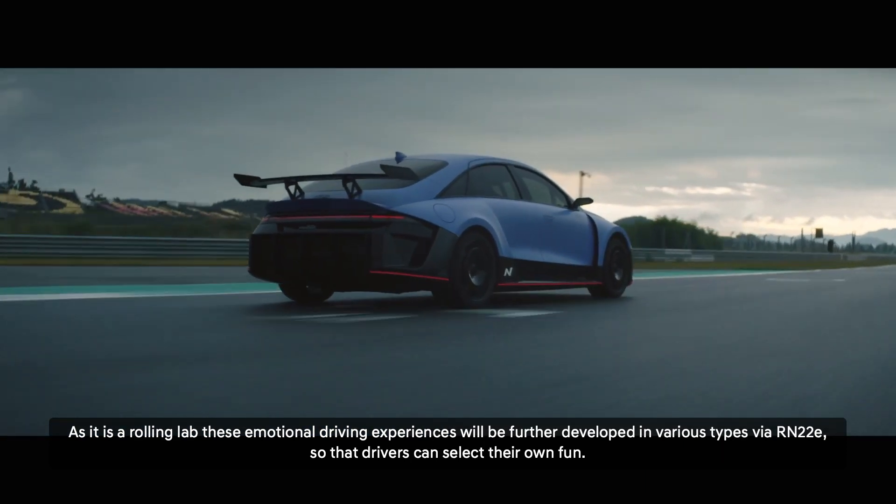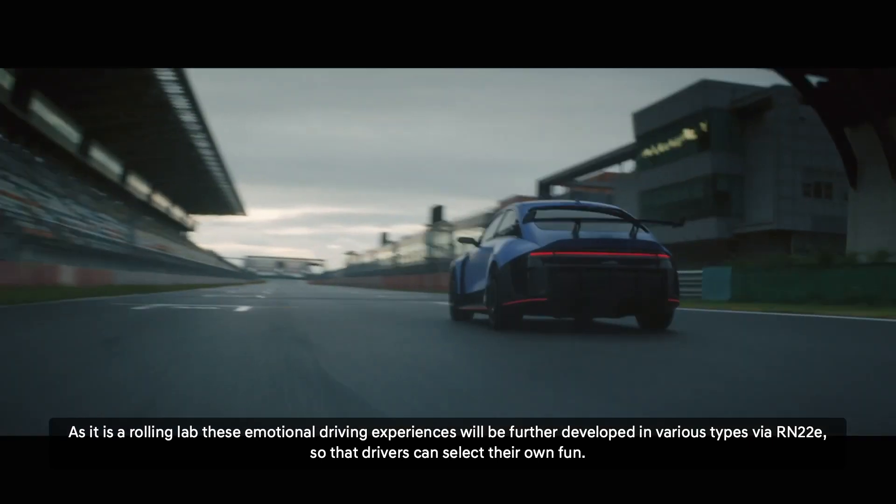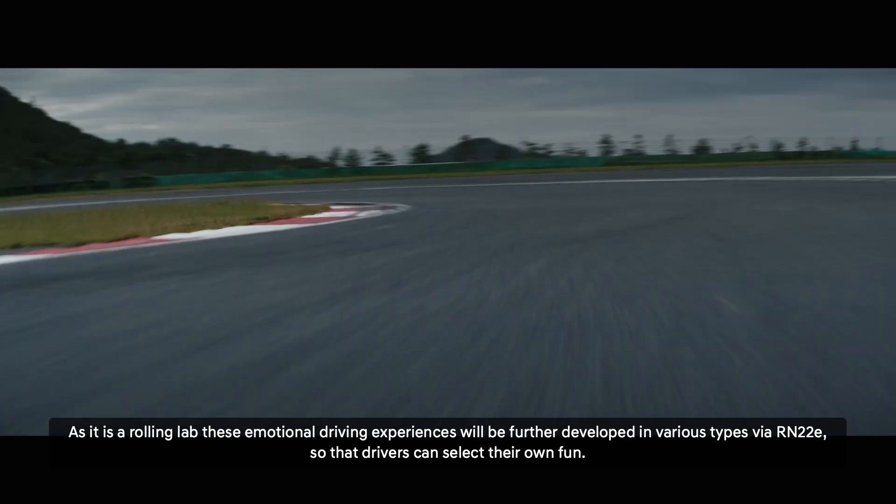these emotional driving experiences will be further developed in various types via RN22E, so that drivers can select their own fun.